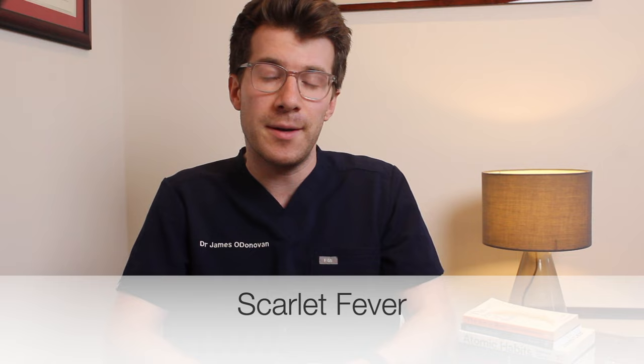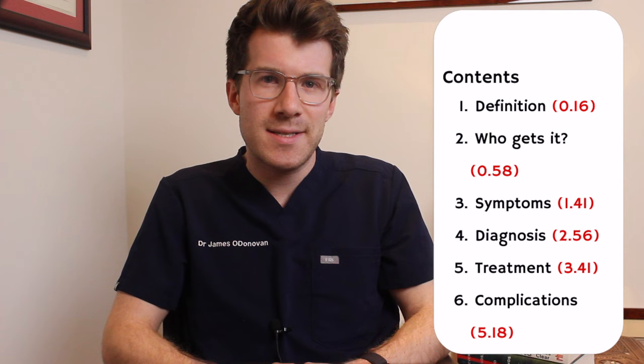If a child has developed a rough feeling red rash, sore throat and fever, they might have something called scarlet fever. In this video we'll cover what it is, who gets it, symptoms, diagnosis as well as treatment.